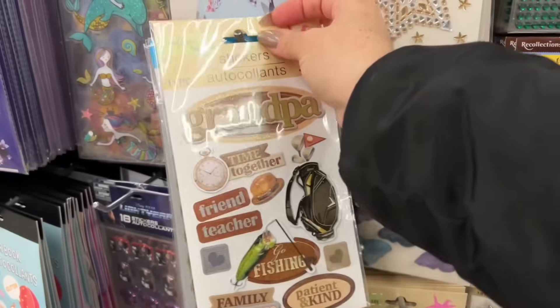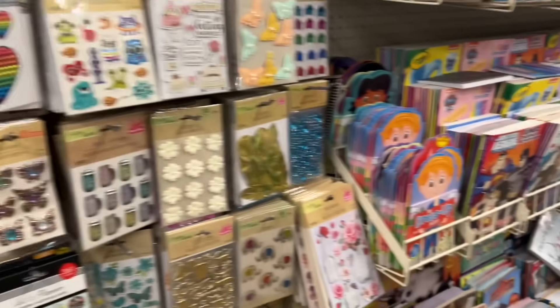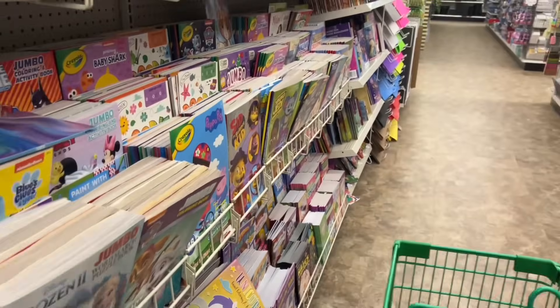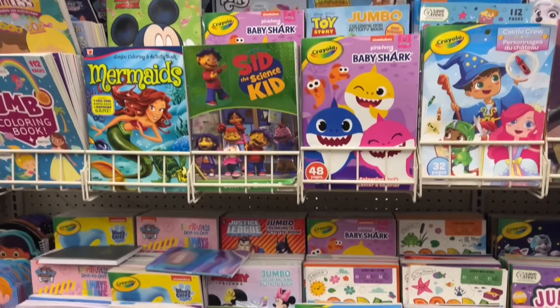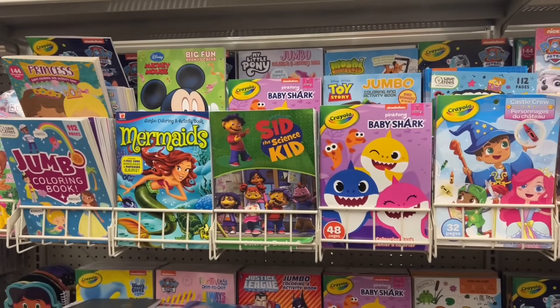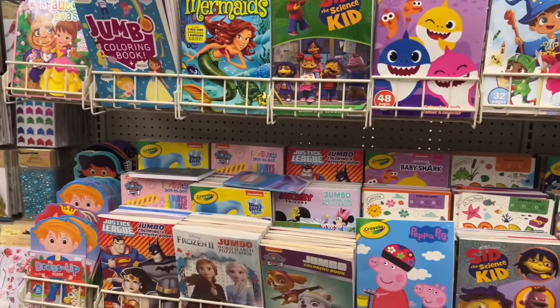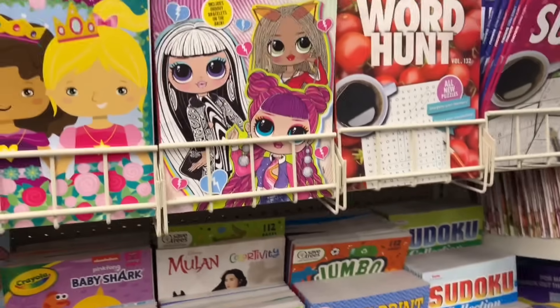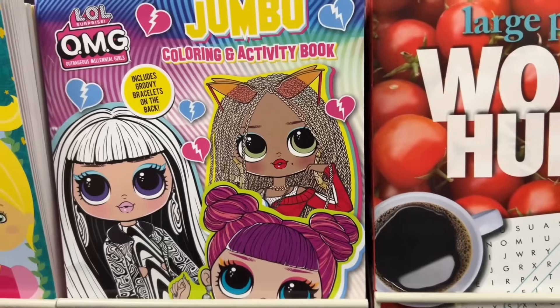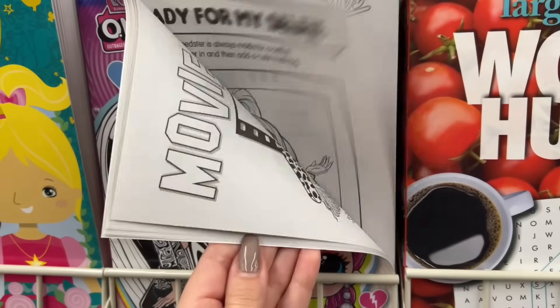This one's a cute set too if you want to make a card. One thing I really appreciate about Dollar Tree is they carry a great variety of Crayola, at least at the Dollar Trees I shop at. Does your Dollar Tree carry Crayola coloring products as well? I think this LOL coloring book is new.